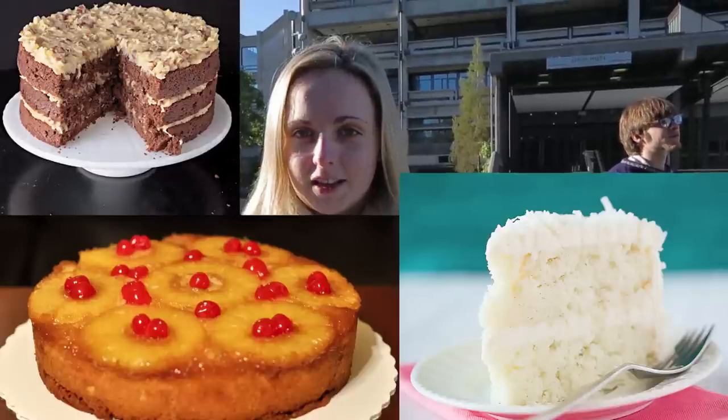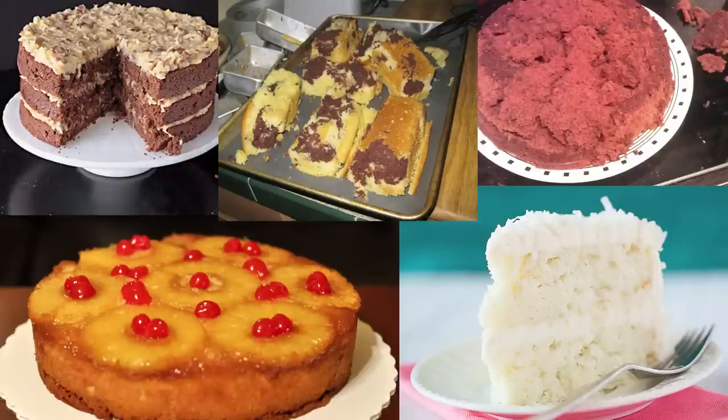An algorithm is a step-by-step process which tells a computer how to do a specific task. But there can be many different algorithms for the same problem — kind of like how there can be many different recipes for baking a cake. And some recipes can be a lot better than others, so we're going to do a little experiment to see if the same thing is true for algorithms.